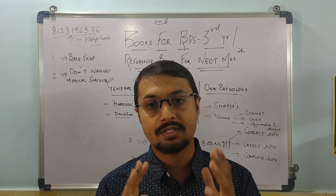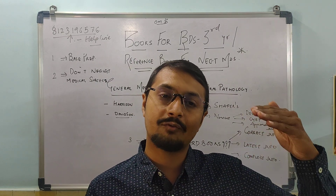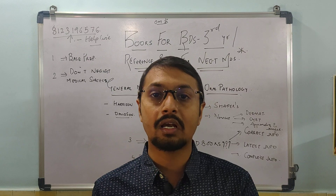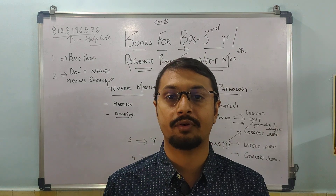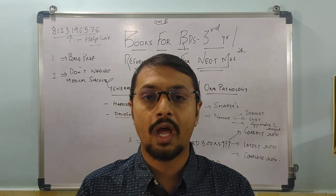Standard books give updated and correct information, and along with that, complete information. For example, if you are studying amalgam, a standard book will cover it from A to Z — no middle concepts will be missing. That makes it easy to understand and remember for a long period of time, which is the biggest advantage of referring to standard books.